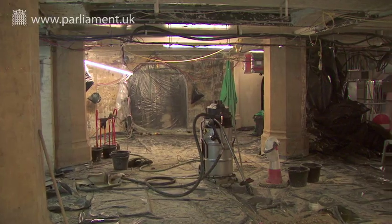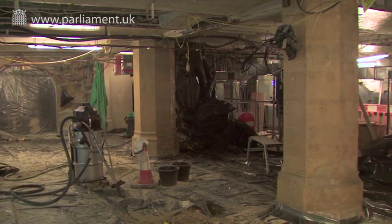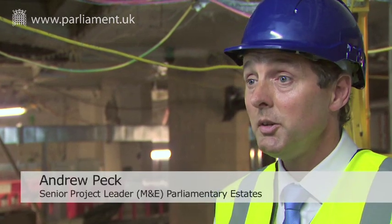This was deemed to be a very high risk plant room that would fail imminently, so we've stripped out all of the plant. We're now removing all of the asbestos and indeed the paint as well. There is asbestos within the Palace of Westminster — you'd expect that of a building of this age, especially since there was a reconstruction after the Second World War, and there's a lot of asbestos as insulation material around the building services.